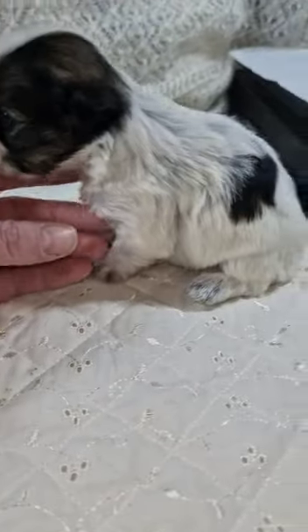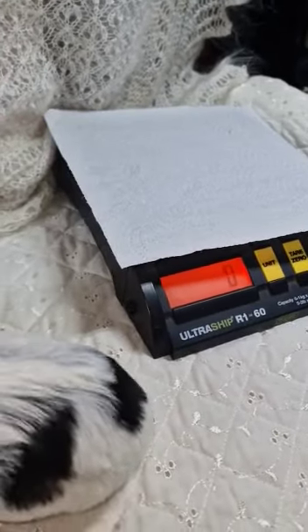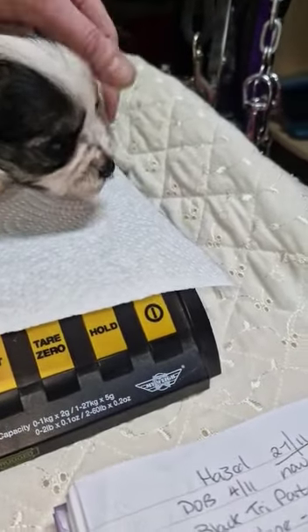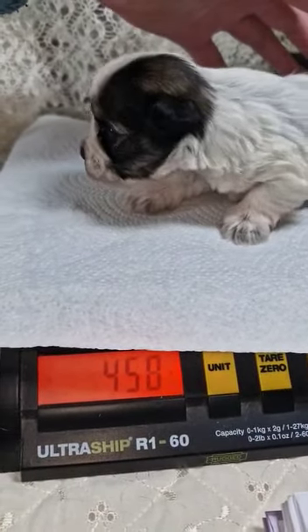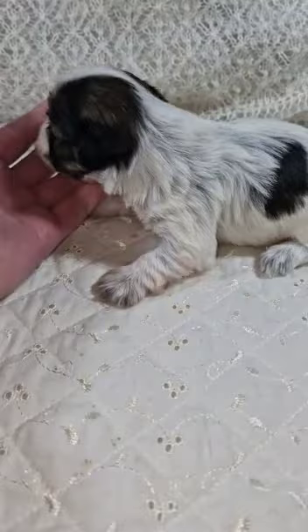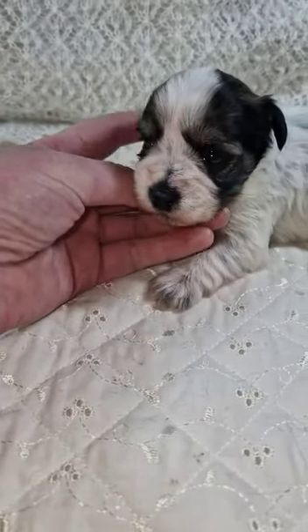It's very teeny weeny so let's weigh you and see what we're at the moment. Take yourself on there, tricolour. She's coming in at 452 grams — she kept slipping off but I'm not gonna let you fall, it's okay. 452.